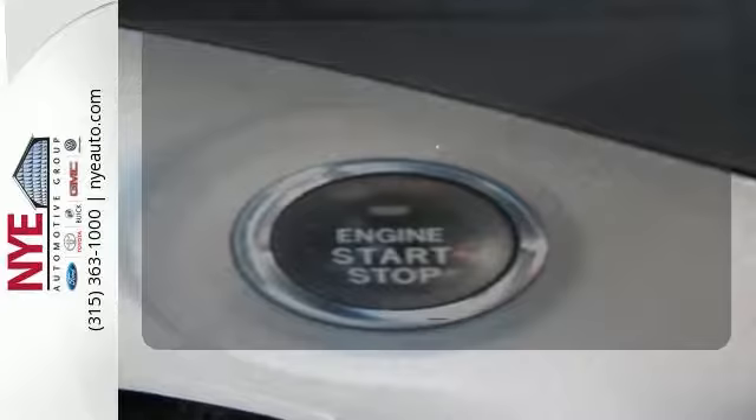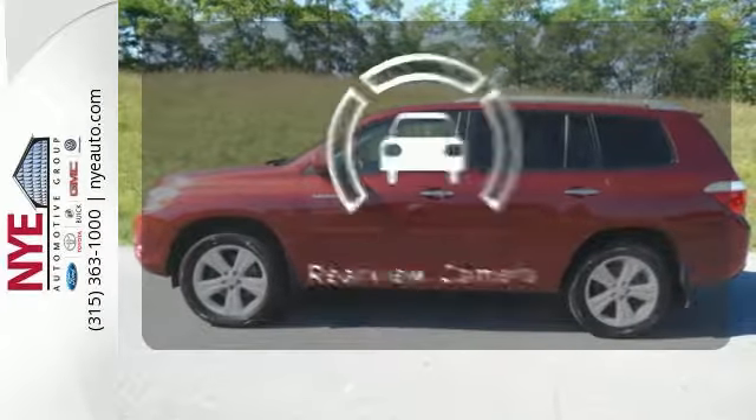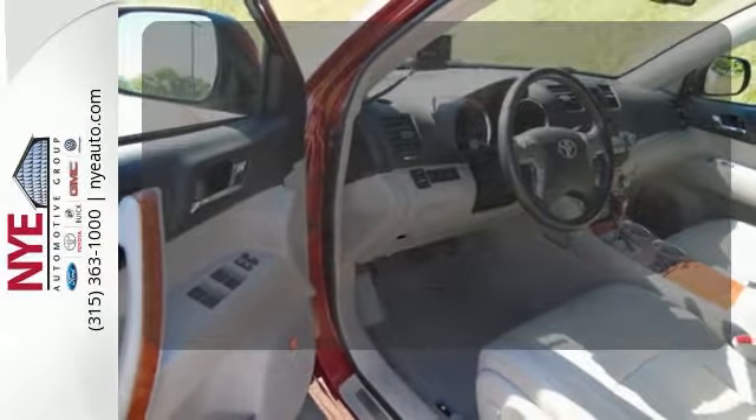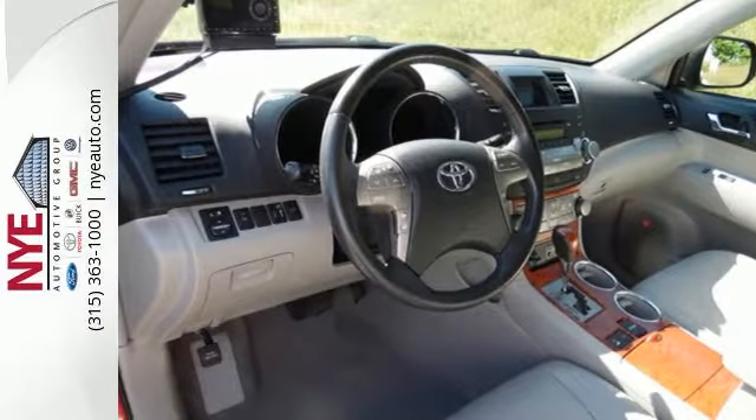The climate control lets you set the temperature exactly where you want it. The backup camera gives you a clear picture of what is behind you. The leather seat trim offers style and durability.